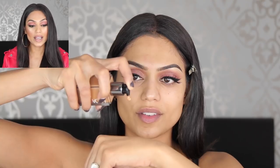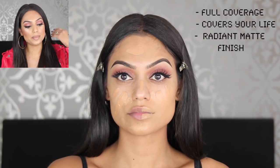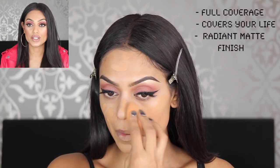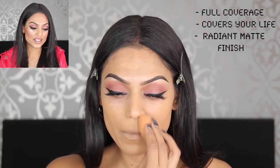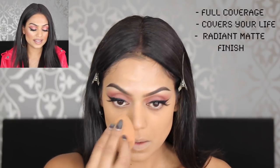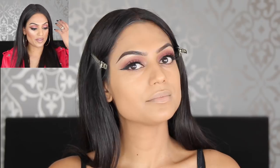Last but not least — the Huda Beauty Faux Filter Foundation. This is everything. It is full coverage — not medium, not buildable on its own, just full coverage. You could mix it with moisturizer to build it down, but on its own it's full coverage. On my face it's not a really matte finish, which I love because I hate a matte finish in foundations. I want a little glow but I also want coverage — this delivers. I've been using it for two or three weeks and it's already one of my favorites.